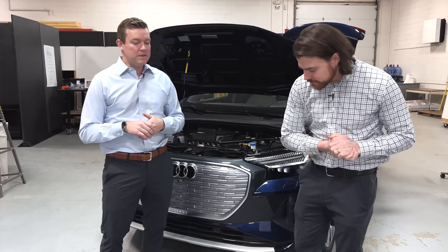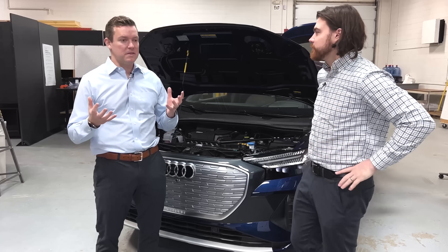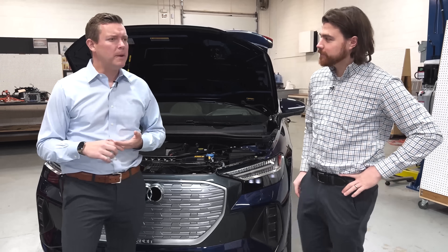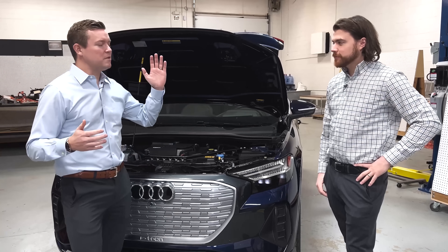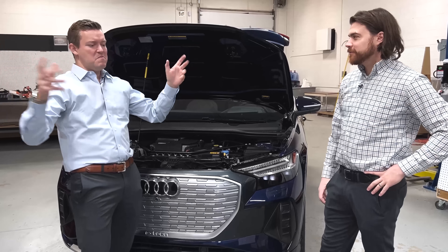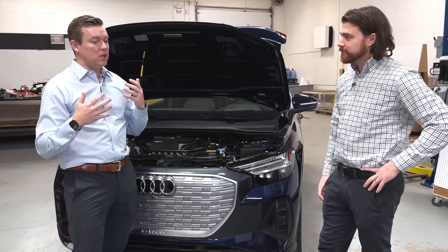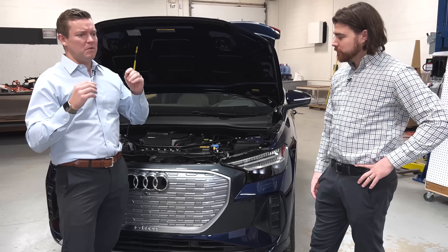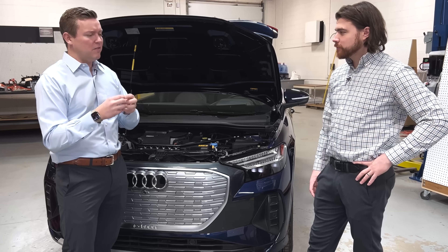Heat pumps versus a traditional thermal system — heat pumps are typically more complicated. Some of the early OEMs that deployed heat pumps were the Nissan Leaf and the Jaguar I-Pace. When we opened the hoods of those vehicles, it was a wild mess of lines — typically aluminum lines, valves, ethylene glycol lines using refrigerant, pumps, and valve blocks.